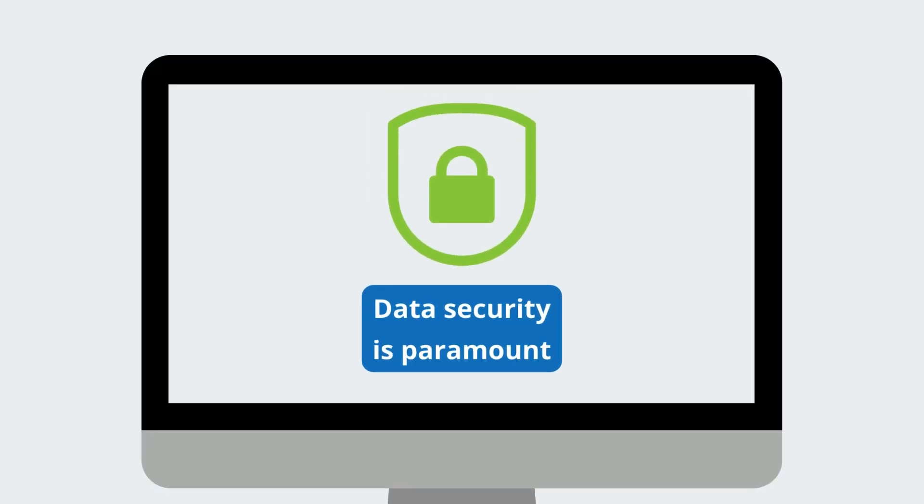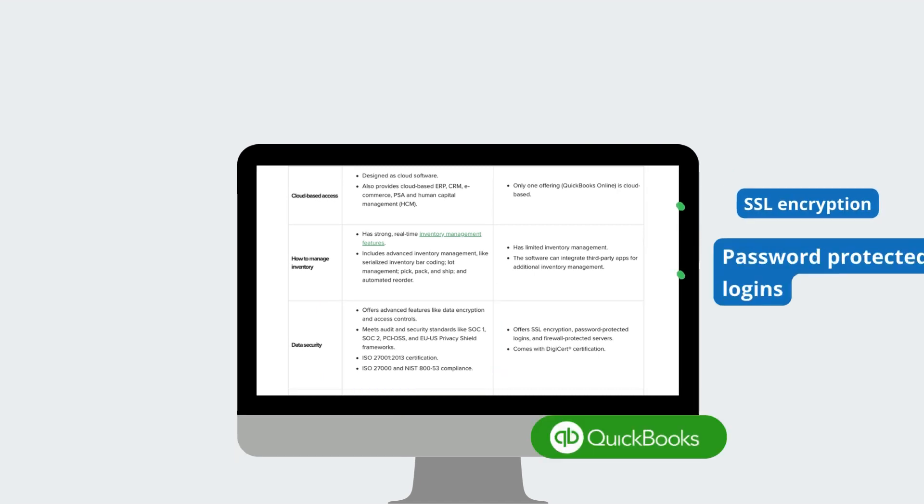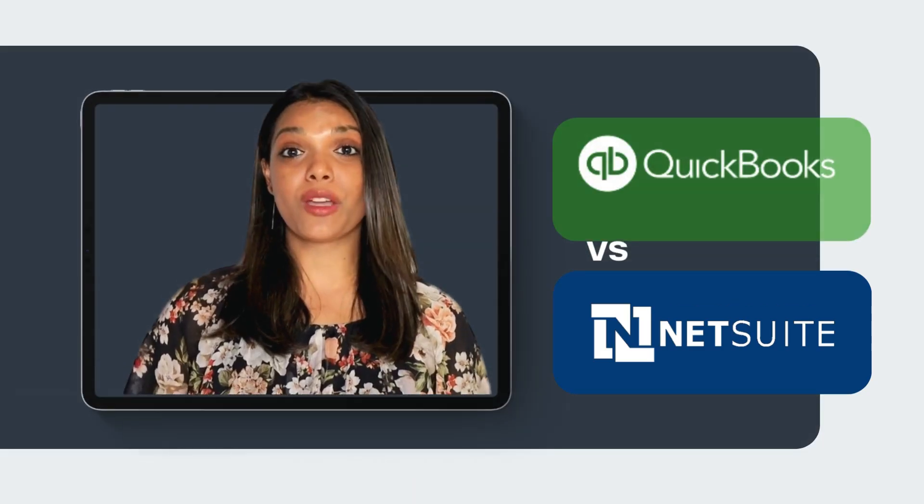Data security is paramount. NetSuite impresses with various advanced features like data encryption and access controls, meeting various security standards. QuickBooks ensures SSL encryption, password-protected logins, and firewall-protected servers.